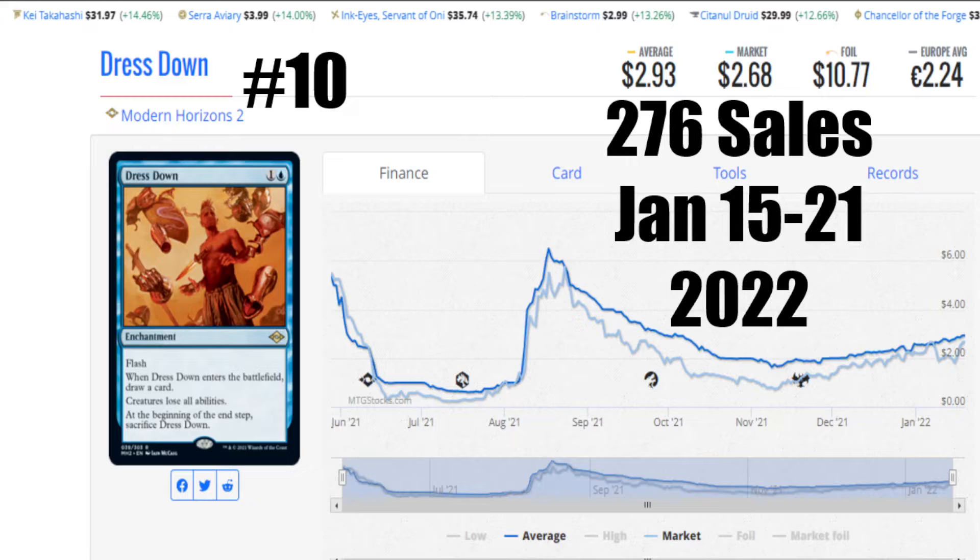The market has it at $2.68 US. A foil is going to run $10.77. Look at the disparity in prices. When I looked this up and looked at some Canadian places, they're around $5 — I was very interested. This is a nice actual foil multiplier that has some differentiation. And then it's €2.24 to get that card. It's having a bit of a bell curve there — you can see it's kind of going up because the sales are increasing. 276 sales is respectable, that's pretty high. Way to go, Dress Down, not Dress Up. Let's go check out number 9 on the list today.